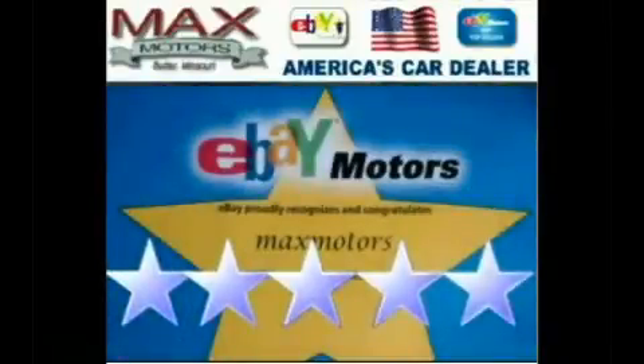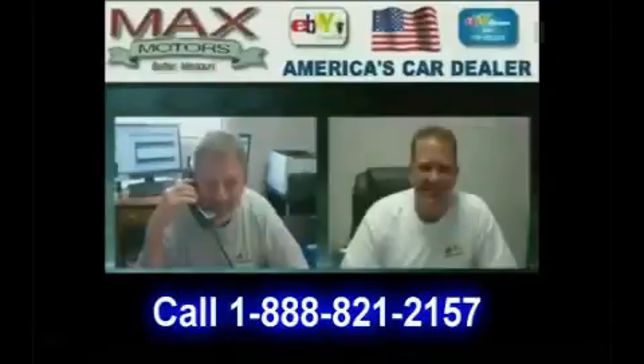We have 100% positive feedback as a top seller and power seller with eBay Motors. Call Jerry or Troy today for your Internet savings.